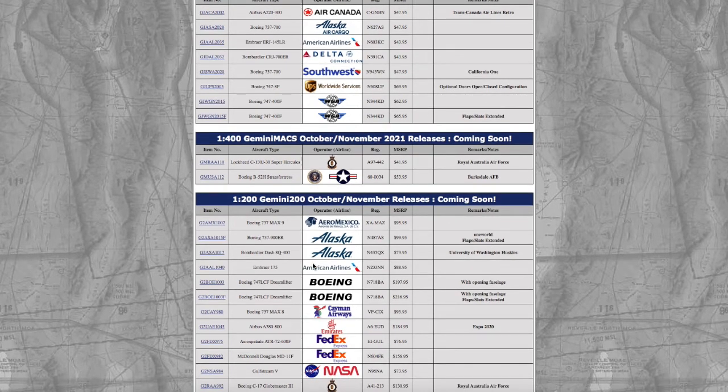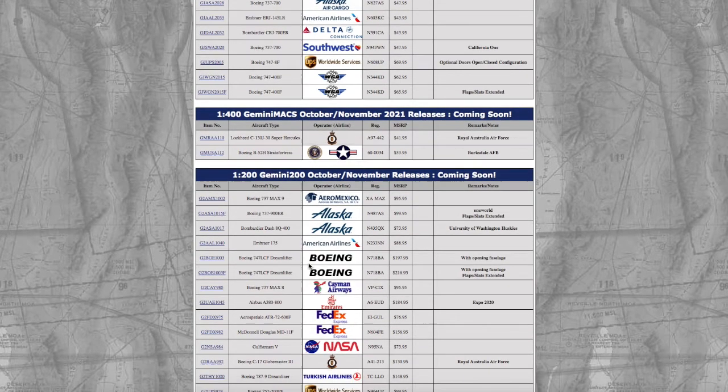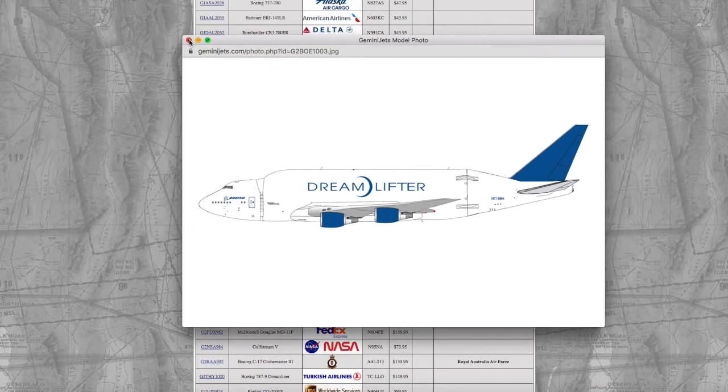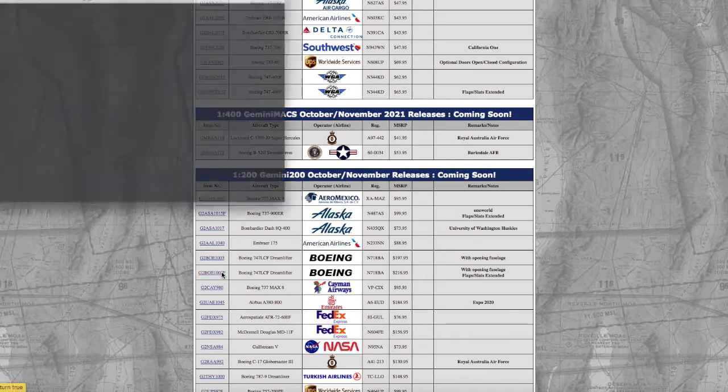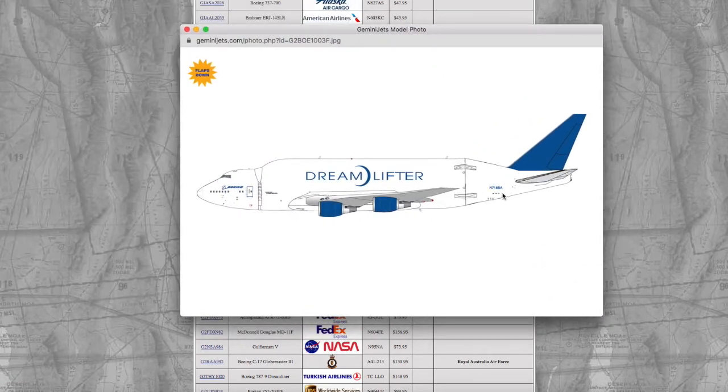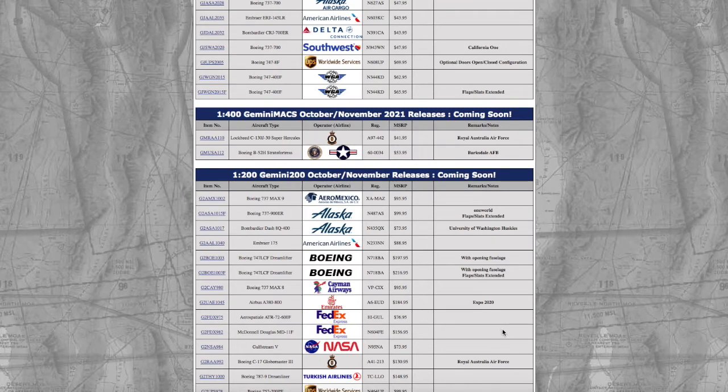Back to the 1/200 models, we have the Boeing 747 Dreamlifter — same registration — except one version has opening doors, and another has opening doors plus flaps and slats extended. This is an absolute beast of a model. Registration on both is N718BA. The price on the one with the opening fuselage is $197, while the one with the opening fuselage plus flaps is $216.